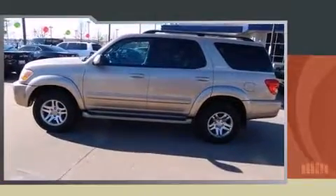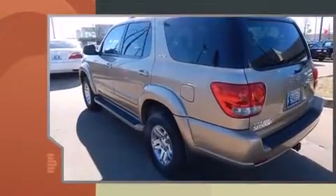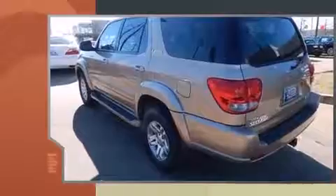Outstanding design defines the 2005 Toyota Sequoia. It features four-wheel drive capabilities, a durable automatic transmission, and a powerful eight-cylinder engine.